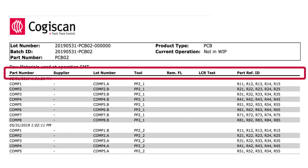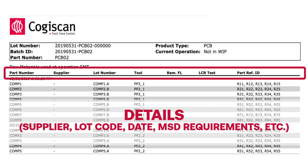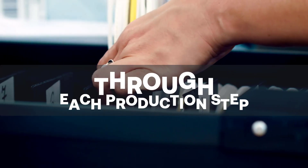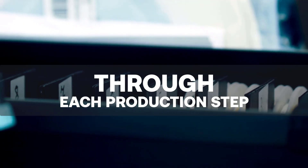All details, such as supplier, lot code, date code, and MSD requirements, are recorded for each serialized product ID. We track the consumption and transformation of materials in real-time through each successive production step.